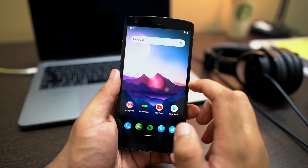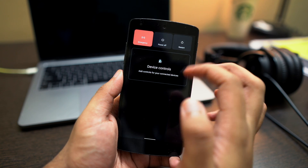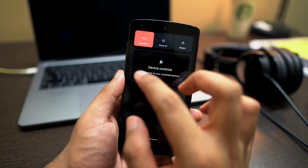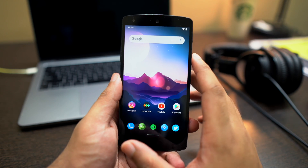The other notable new feature is the redesigned power menu. LineageOS keeps it the same as stock, and if you have Google Home devices they'll show up there as well.